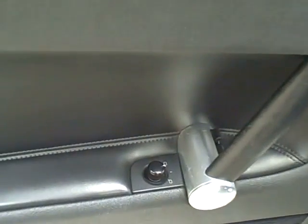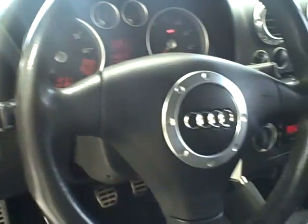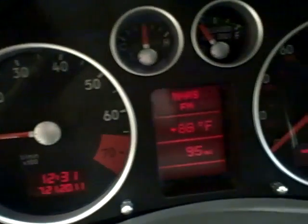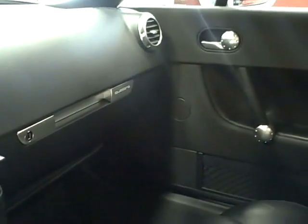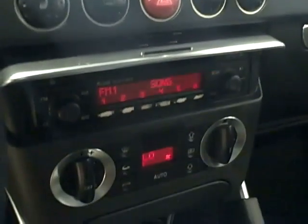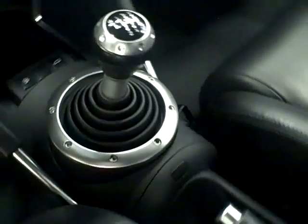On the inside, it has all power options. Super low mileage at only 73,000 miles. It features heated external mirrors and an in-dash CD player stereo with speed-sensitive volume control.